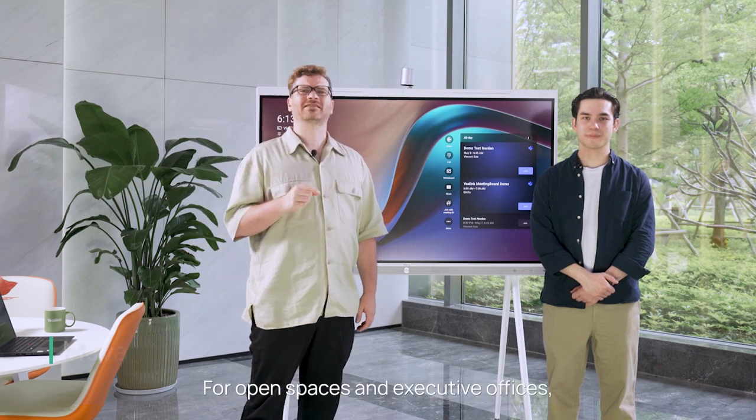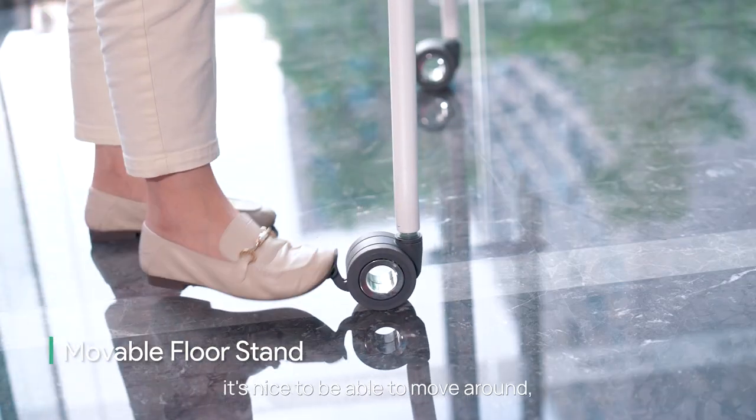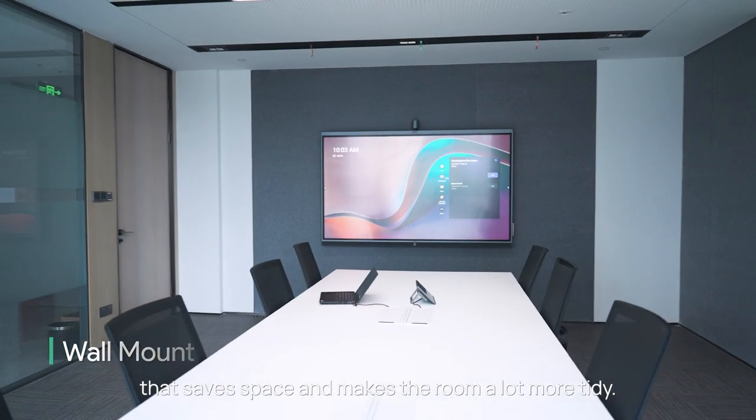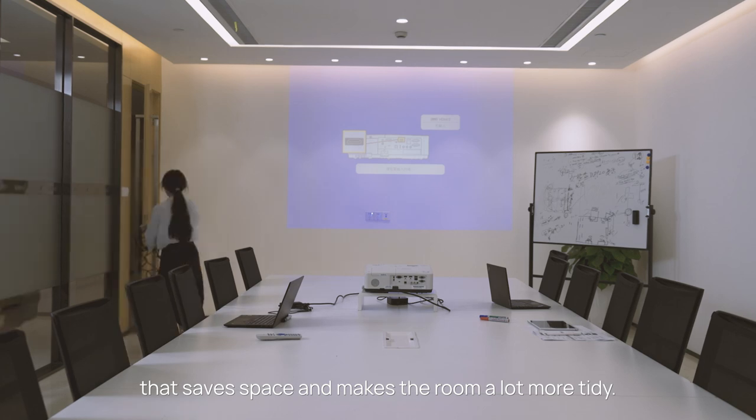For open spaces and executive offices, it's nice to be able to move around while in our meeting room. WallHung is my better choice — it saves space and makes the room a lot more tidy.